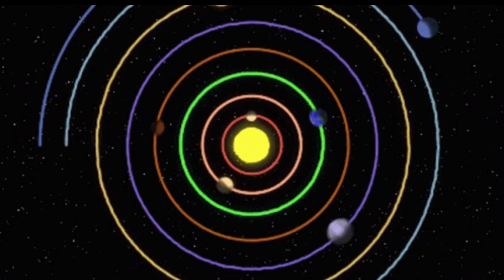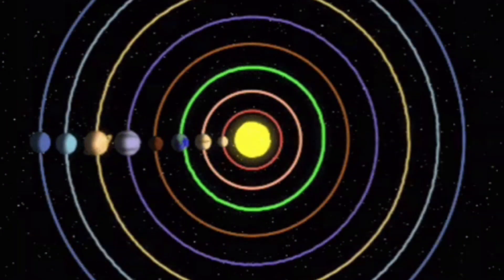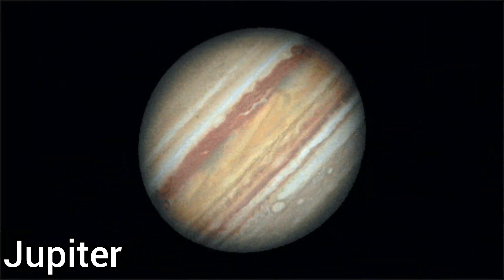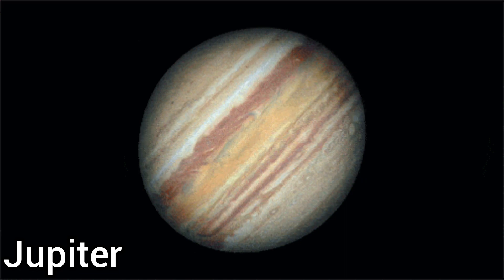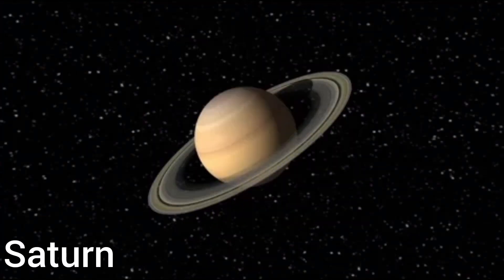Join me to learn about the different planets and sing along and have some fun. This is Jupiter. This is covered in clouds and the fifth planet from the sun. Its giant red spot is a rising storm, and as for size, it's the biggest one.